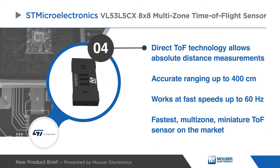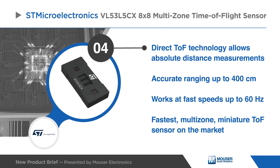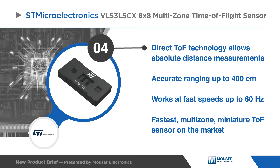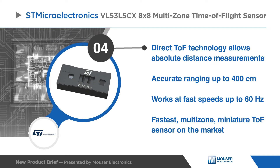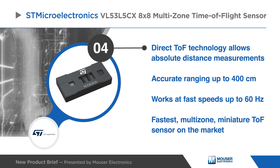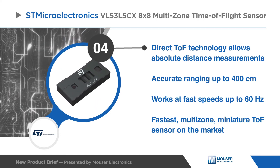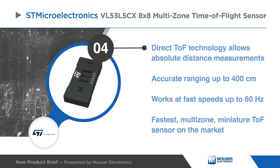Unlike conventional IR sensors, the VL53L5CX uses ST's latest generation direct TOF technology, which allows absolute distance measurement whatever the target color and reflectance. It provides accurate ranging up to 400 centimeters and can work at fast speeds, making it the fastest multi-zone miniature TOF sensor on the market.